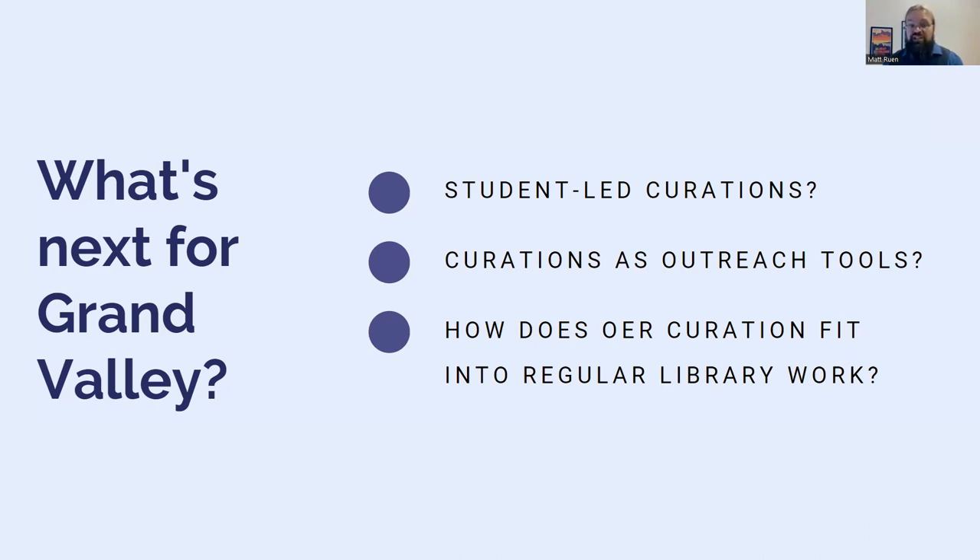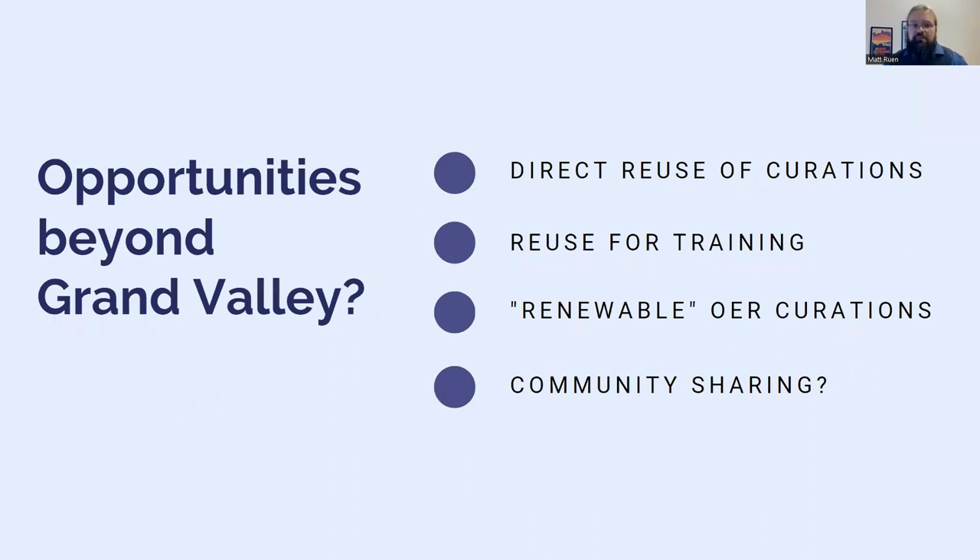Both of these efforts contribute to some bigger strategic questions: does OER curation warrant a dedicated position for the Grand Valley libraries, or does it make more sense as an extra component of librarians' existing work? Those questions will take a while to answer. In the meantime, the most exciting opportunity is for these materials beyond GVSU. We designed the curation documentation to support direct reuse of the curations we've put together, and there's also potential for reuse as a set of training materials for people new to OER work. The OER curation service was designed for GVSU faculty, but is easily adapted by anyone — we see curations as an opportunity for a structured, systemic approach to improve the OER community's work overall.